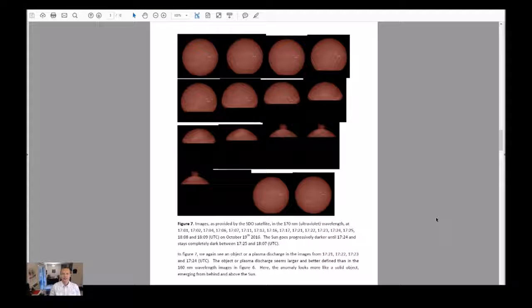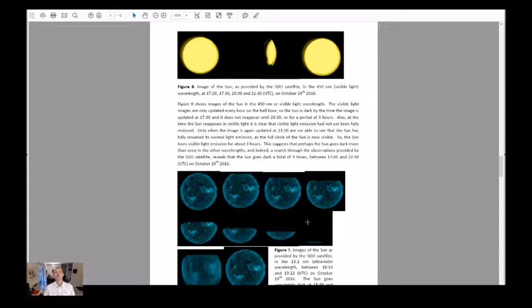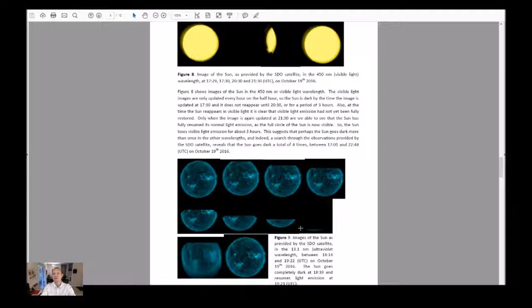Figure 7: images as provided by the SDO satellite in the 170 nanometer ultraviolet wavelength from 1701 through 1809 on October 19th, 2016. The sun goes progressively darker until 1724 and stays completely dark between 1725 and 1807. In Figure 7, we again see an object or a plasma discharge in the images from 1721, 1722, 1723, and 1724. The object or plasma discharge seems larger and better defined than in the 160 nanometer wavelength images in Figure 6. Here the anomaly looks more like a solid object emerging from behind and above the sun.